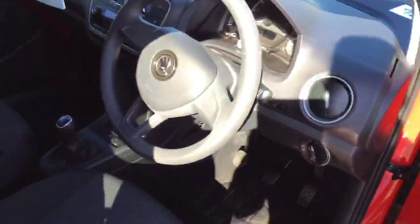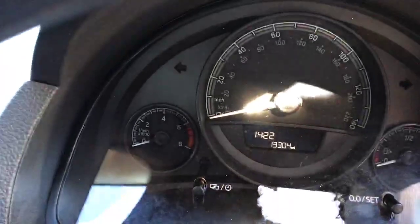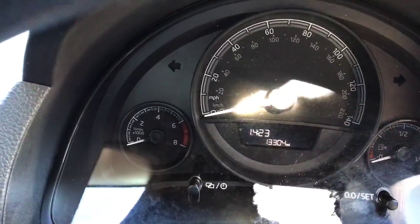This Colour Edition is in excellent condition for its age and mileage. It was registered in 2018 and it's only done 13,300 miles.